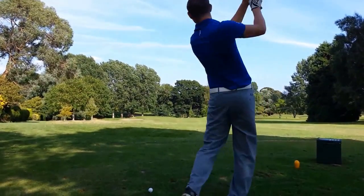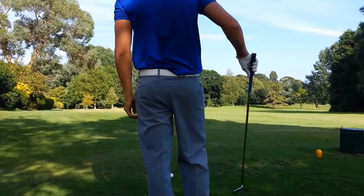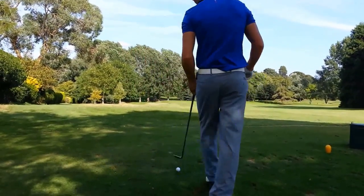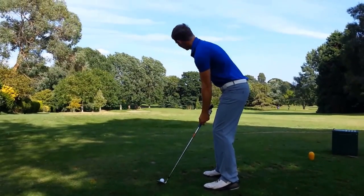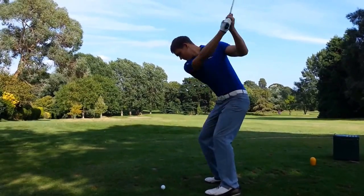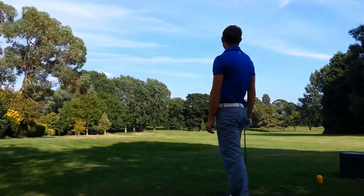Next up, the lefty. He's pretty wild this guy. What club's that? Wedge. 138 yards. The beast. Ooh. It's going left — same as Ryan's.